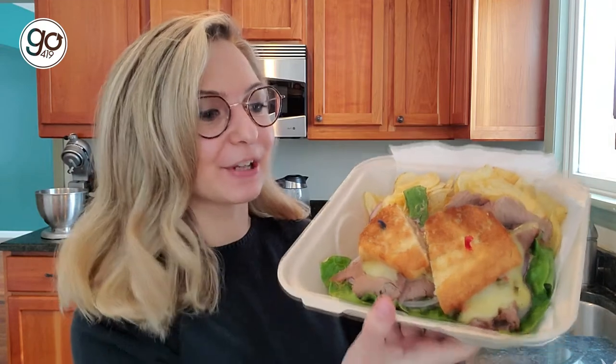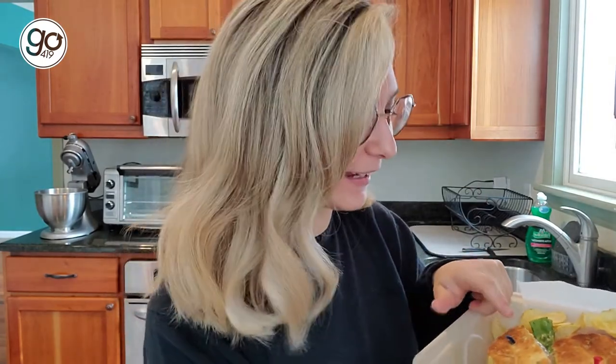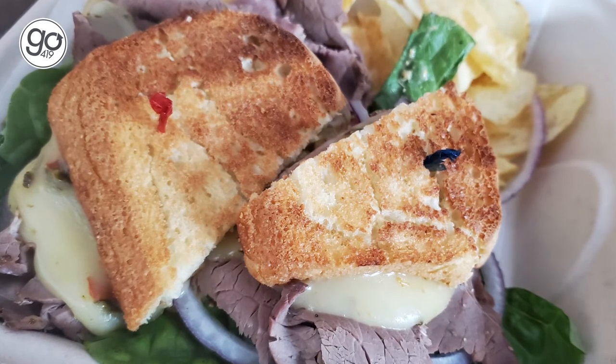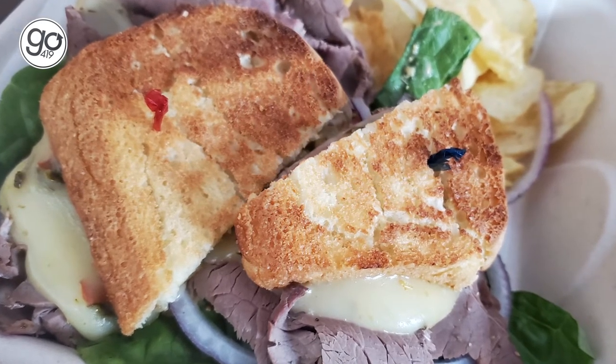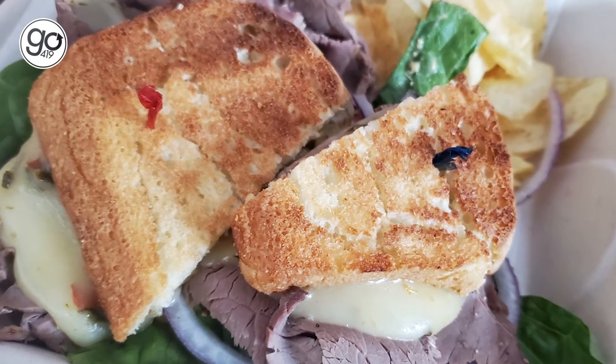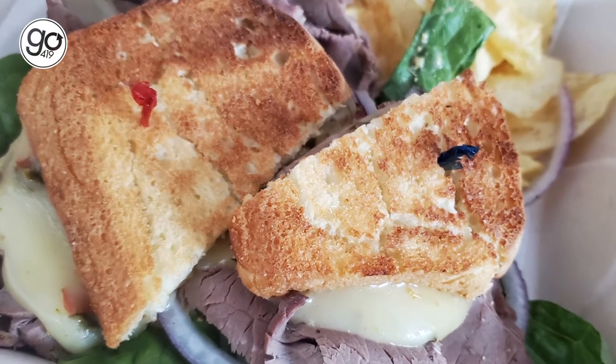First up, I have the spicy roast beef sandwich, and that is hefty. The meat is like falling out of the bread, and this is actually on gluten-free bread, so I'm excited to try how that is. Oh wow, that is really good. And the bread — you can't even tell that it's gluten-free. What makes it spicy is that spicy brown mustard, which is wonderful. It adds just that nice bit of bite to it, a little horseradishy bite that goes really well on a roast beef sandwich.